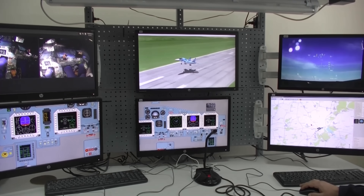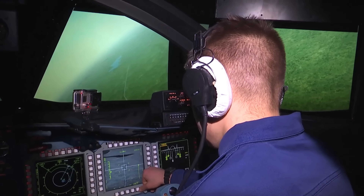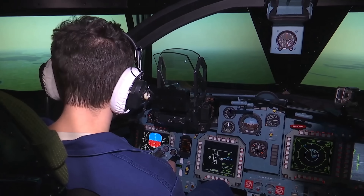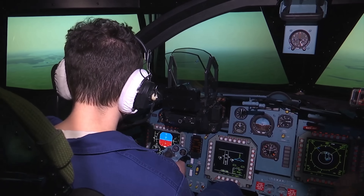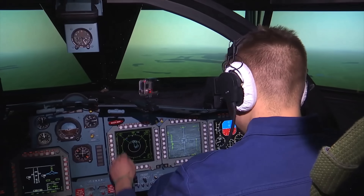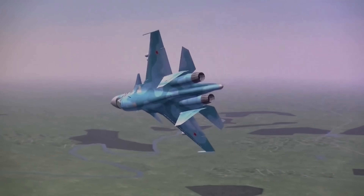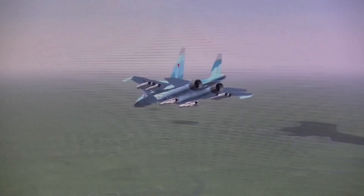Now, the SU-34 is big, really big, and it's so big in fact that it even needs a parachute to help slow it down, reducing the overall strain on the airframe and the braking system on the runway. At 77 feet long with a wingspan of 48 feet, it is a beast, but its twin AL-31FM engines provide plenty of thrust — and it needs that thrust to carry the payloads it's designed for.